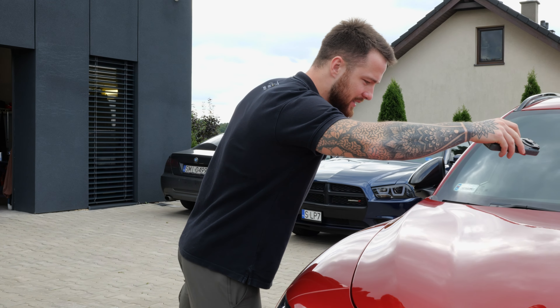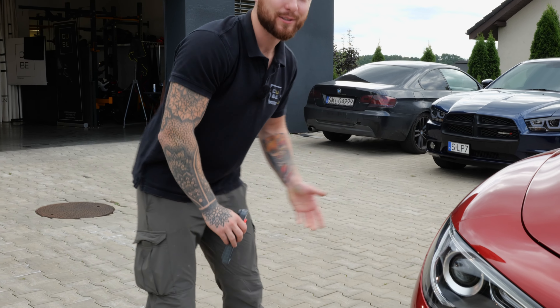Nie mogę się napatrzyć na ten lakier – jest naprawdę rewelacyjnie, wygląda przepięknie. Nawet lepiej jak wyjechał z salonu, bo tam wtedy nie był zabezpieczony. Jeśli chodzi o naszą robotę, to wszystko. Zapraszam Was do kolejnych materiałów, w których będziecie mogli się dowiedzieć bardzo ciekawych rzeczy. Na sam koniec chciałem Wam zajawić pewne produkty, których testy będziemy wykonywać.